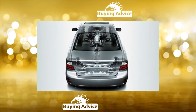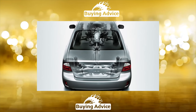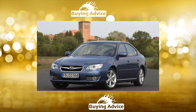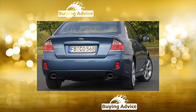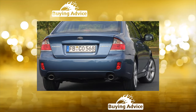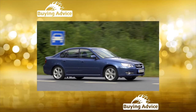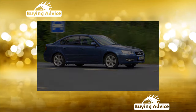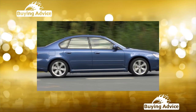The Subaru Legacy belongs to the business class, so even in the basic configuration, cars have a quite decent level of equipment: cruise control, heated seats and mirrors, separate climate control, ABS with electronic brake force distribution (EBD), six airbags, alloy wheels, and a six-disc CD changer. In the top configuration, an onboard computer with a seven-inch monitor, a leather interior with electric seats, and an electronic stability program (ESP) are installed.